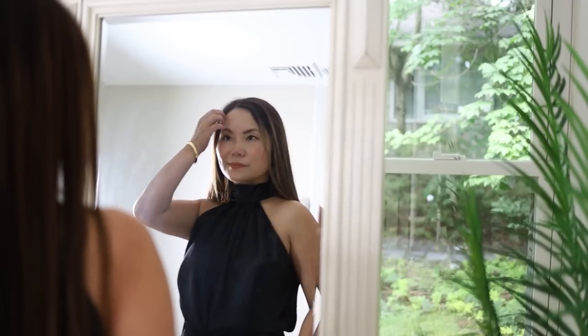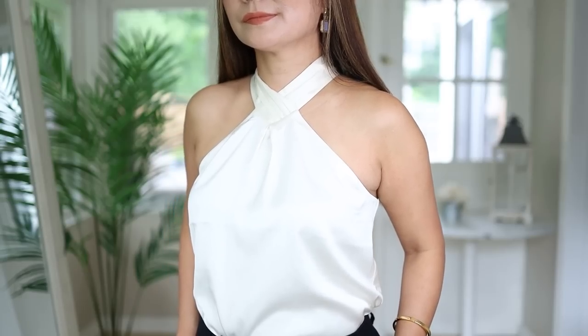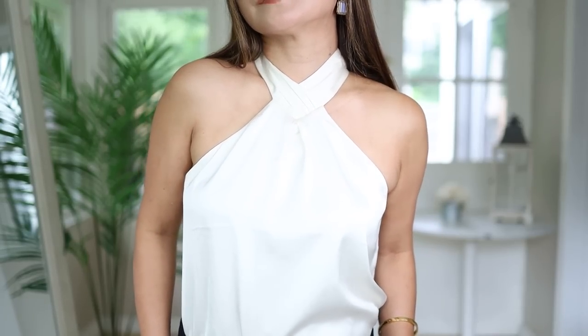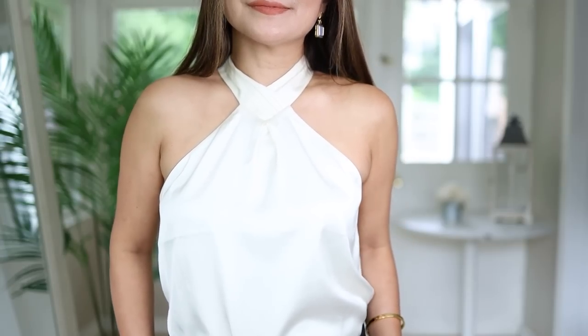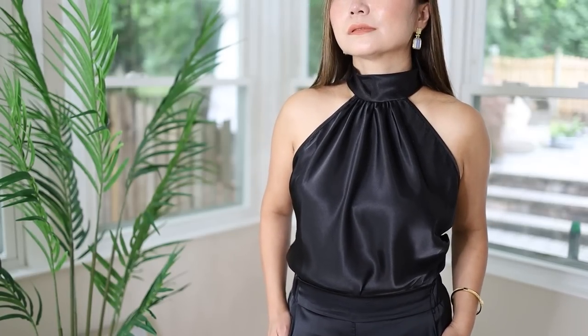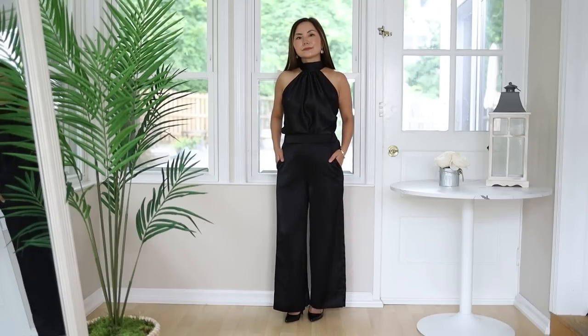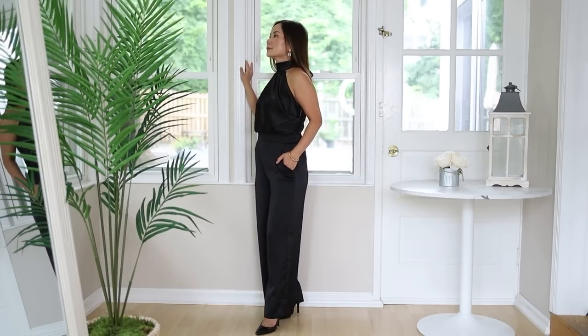Because the old money aesthetic is simple in terms of silhouette and color, one thing you can use so it doesn't look boring is interesting necklines. My personal favorite is the halter neck — it can make any casual top look more intentional because the neckline looks polished and the entire outfit looks put together. For petites with a shorter torso, halter necks work especially well because they extend the visual length of your torso, giving the illusion of a more balanced proportion.